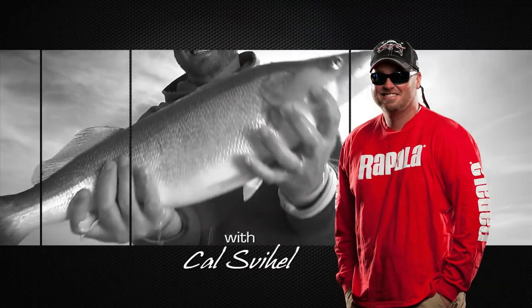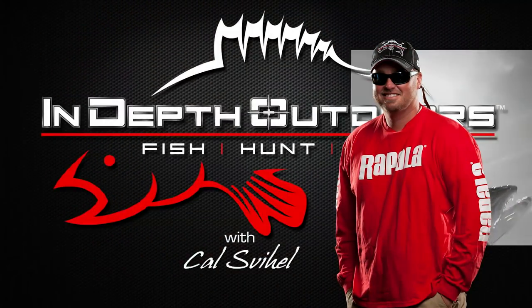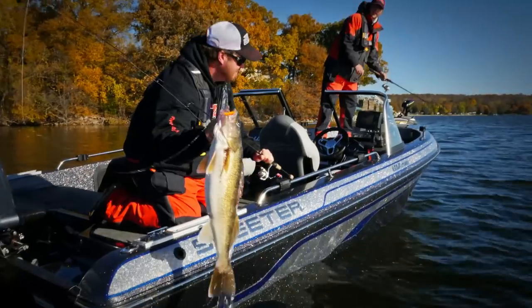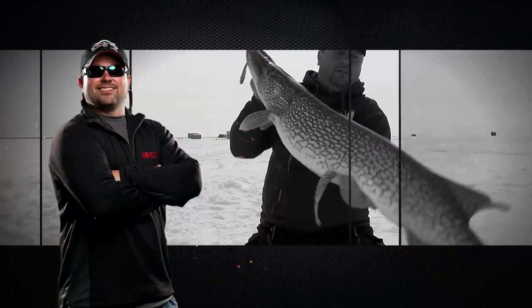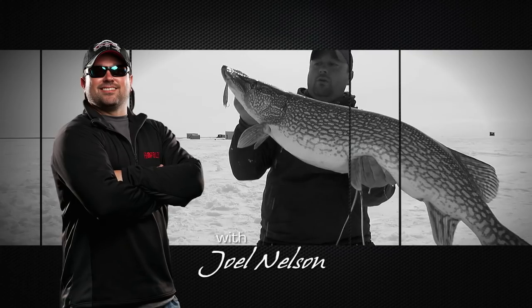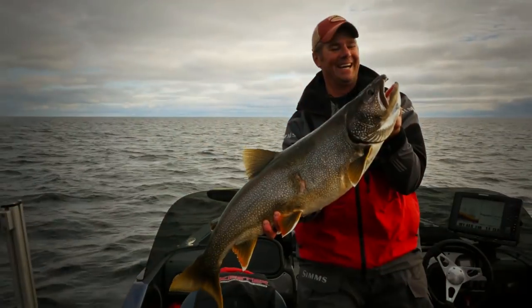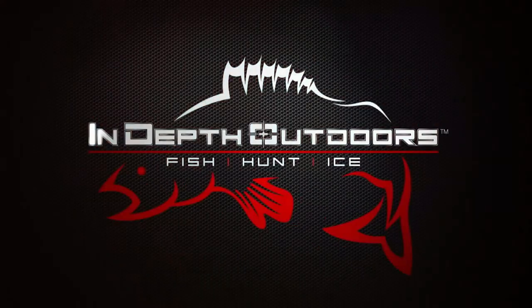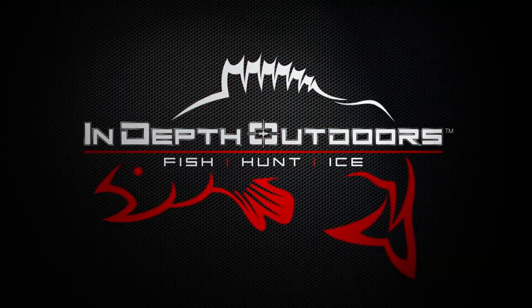With Cal Schweil — what a specimen — and Joel Nielsen. Whoa, this is an absolute monster. This is In-Depth Outdoors.